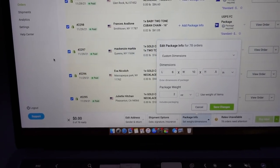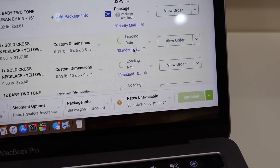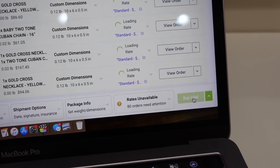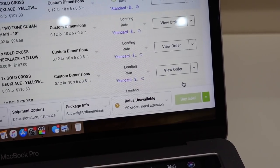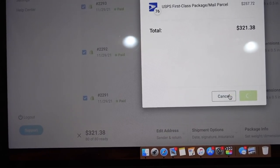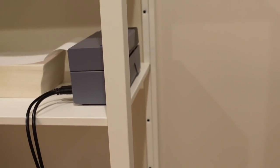Thank you to every single one of you who purchased something. My mom is in the other room finishing up eating — she's going to come and help me. First things first, I have to select each order I received, then once they all finish loading the rates, I'll purchase the labels and show you them all being printed in the label maker. I'm going to buy 80 labels, confirm purchase, download them all, and start printing.